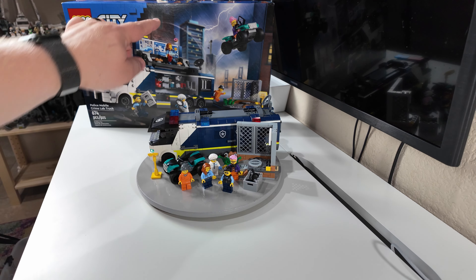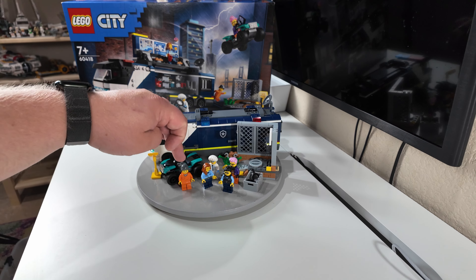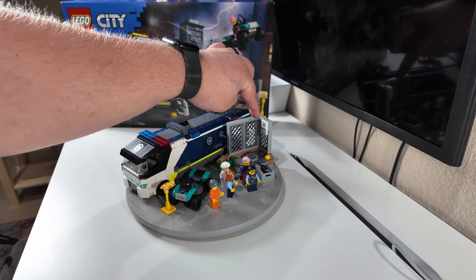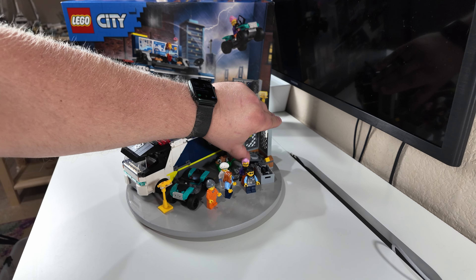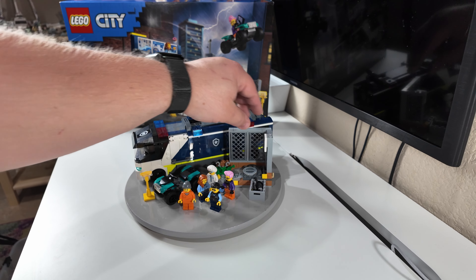Diving into the minifigures, we have a criminal, two police officers, a forensics specialist, and a person with a phone and headphones. It seems like that last person rides on a side contraption to help the criminal get away — but that's following their rules. My intentions are for the three law enforcement figures to stay with the truck, while the others will go elsewhere in the Lego City.